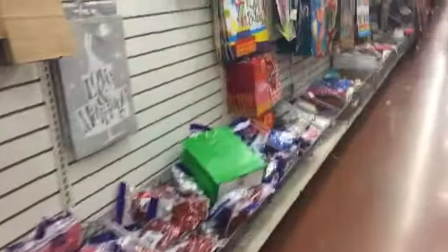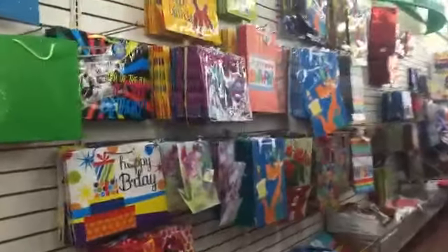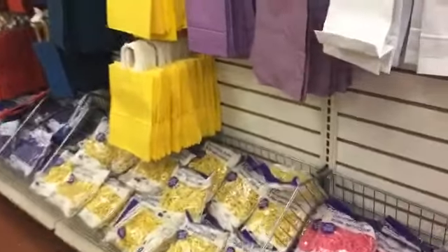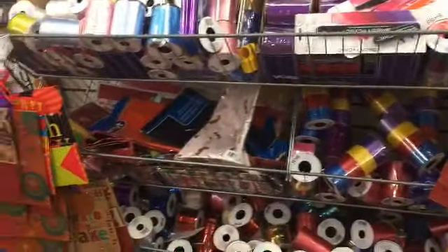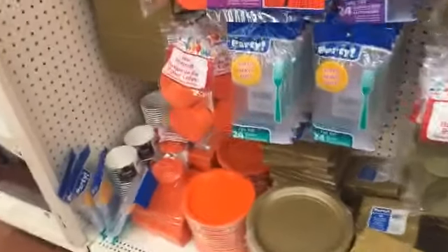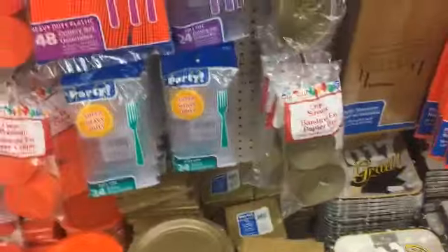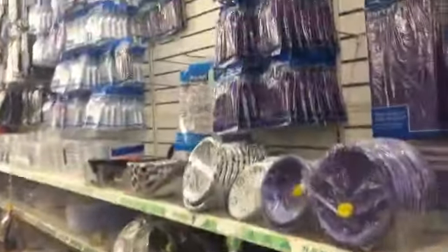I also love Dollar Tree's gift bag and gift wrap section — so many colors to choose from. There's no reason you should be spending more than a dollar on gift wrap, ribbon, and fun bags for your parties or birthday parties. This is a great section especially for graduation parties and birthday parties.